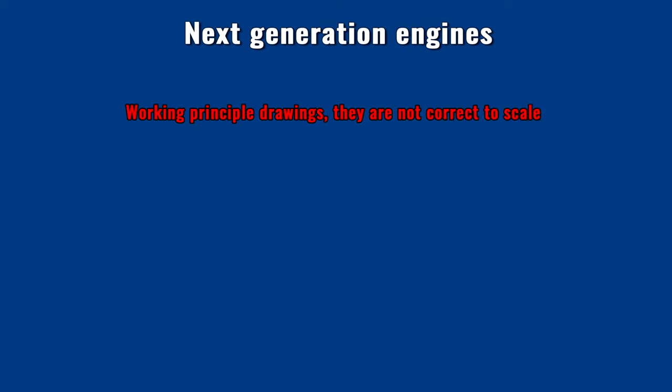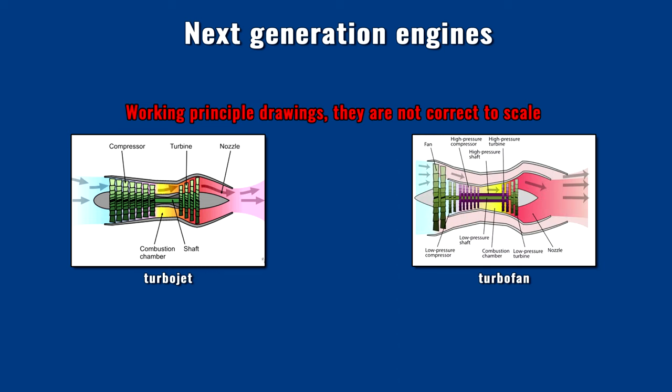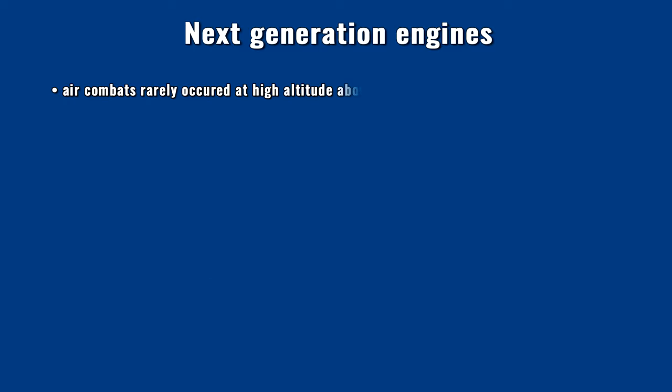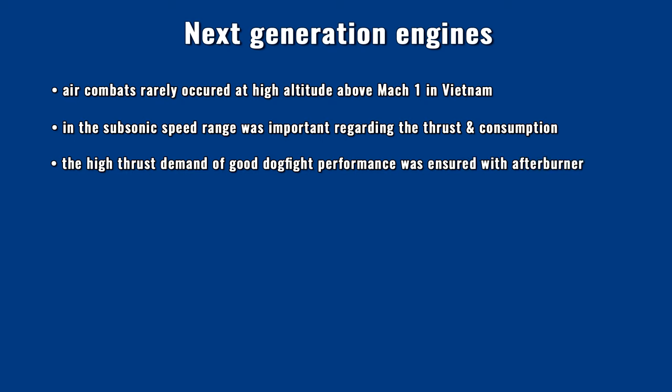The essence of the turbofan engine design is that not all the air stream passes through all compressor and turbine stages. The engine has a low pressure and a high pressure stage — the latter called the engine core. A part of the intake air bypasses the engine core following the low pressure compressor stages, while the other part is compressed into the combustion chamber. With this design, better specific fuel consumption can be achieved in the subsonic speed range compared to turbojet engines, but it is less optimal in the supersonic speed region. According to Vietnam War experience, most air combat happened in the low supersonic but rather high subsonic speed range, making turbofan properties acceptable in exchange for considerably longer mission radius and loiter time. The enormous thrust required in maneuvering air combat was supported by the afterburner stage.